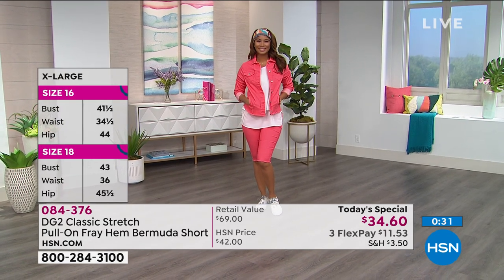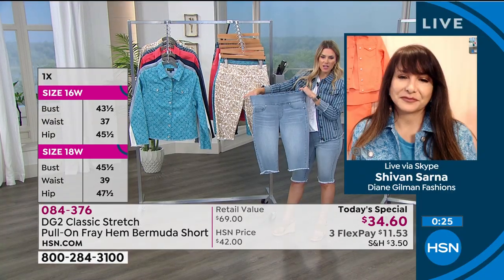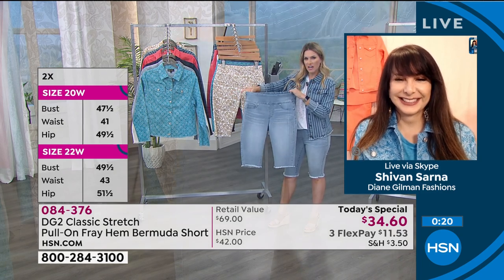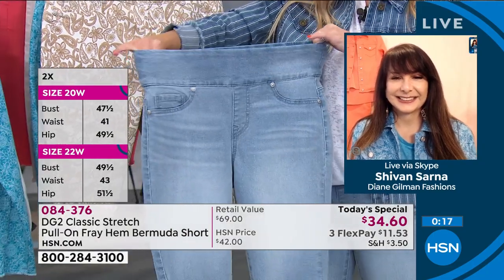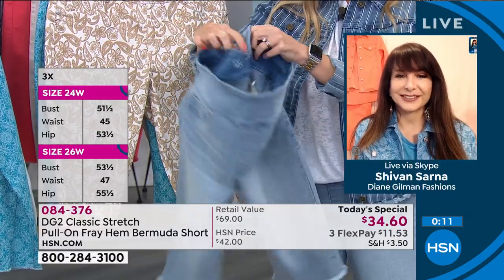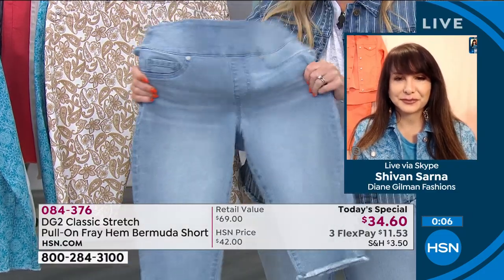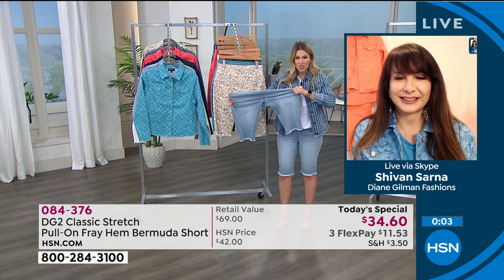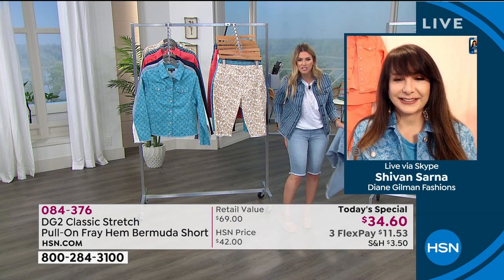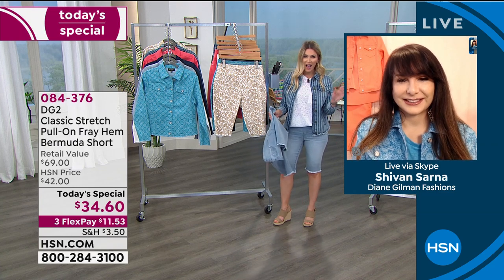God bless the Easy Tank — we do have those available. And God bless this stretch. We've definitely walked more to our refrigerators and pantries than ever before — it's a good thing we have DG to rescue us. Look at this stretch — always bounces back. So comfortable. Nothing itching or scratching on the inside; it's smooth and soft like butter, and it's going to stretch at the hips, thighs, and above the knees. It gives you that custom fit every single time.